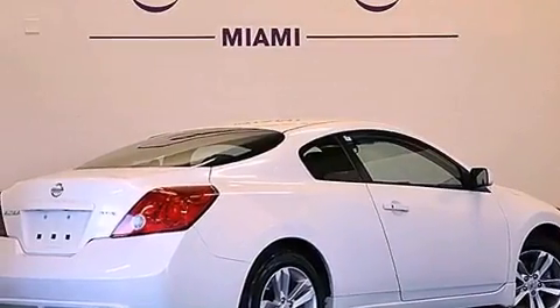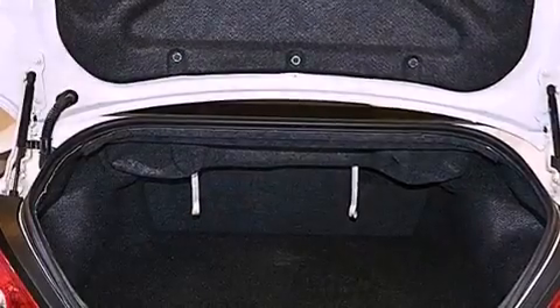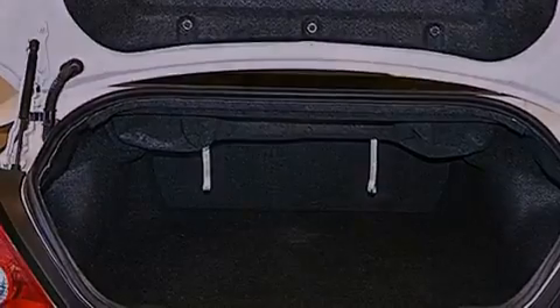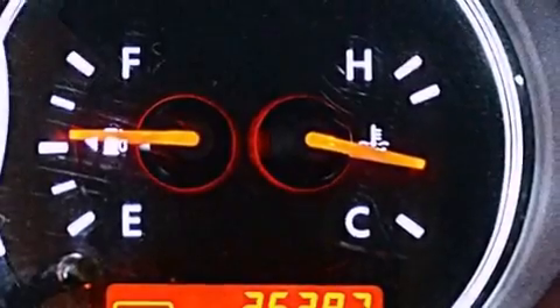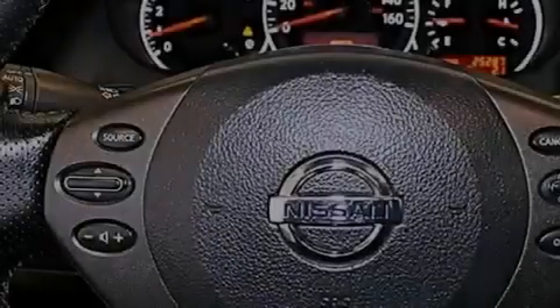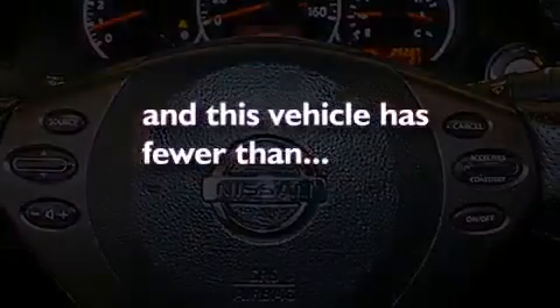The following features are also included: air conditioning, a split-folding rear seat, cruise control, a CD player, performance tires, a passenger side vanity mirror, an engine immobilizer theft deterrent system, rear impact crumple zones, full power accessories, and this vehicle has fewer than 26,000 miles on the odometer.